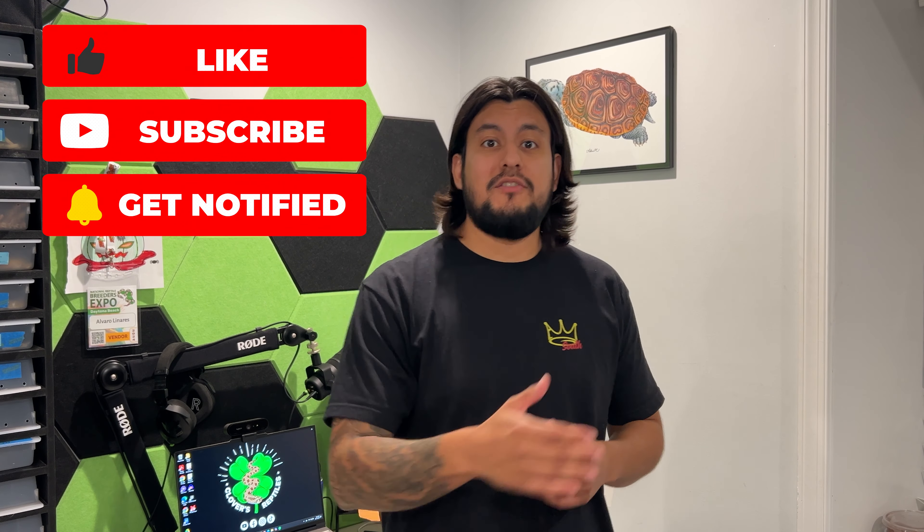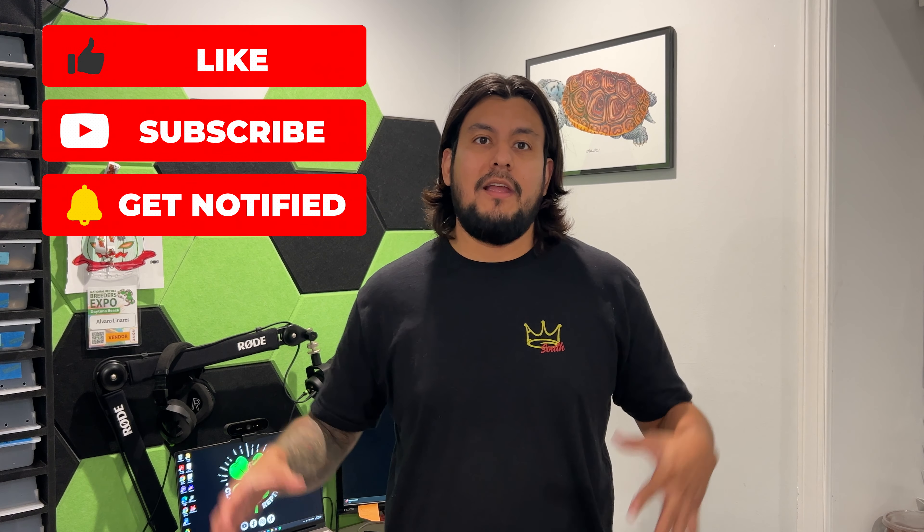Hey Clover's Reptile family, thanks for joining us on this video. We're bringing you guys the last clutch of the 2024 season. Make sure you guys subscribe to the channel, like this video, and comment down below with any questions you have about our western hognose. Let's take a look at the babies now.